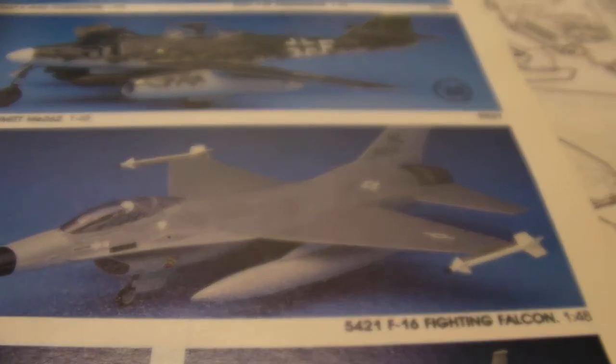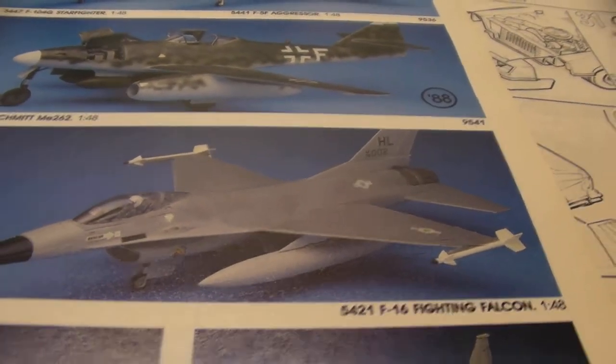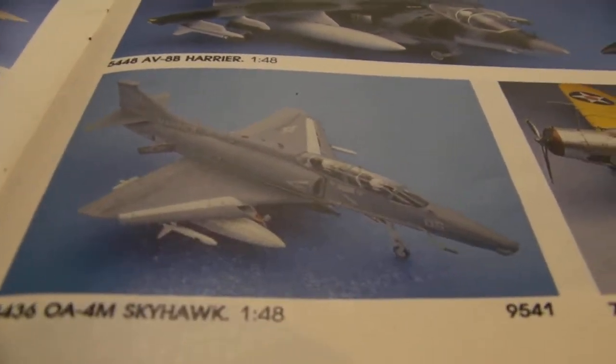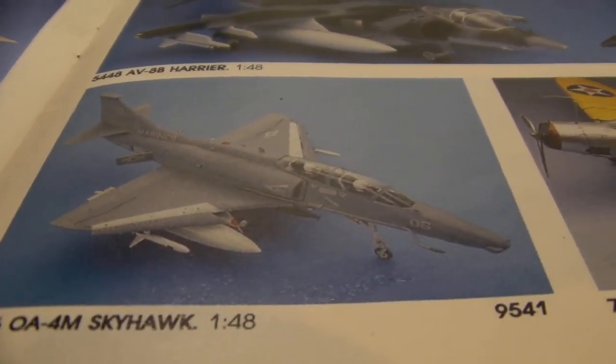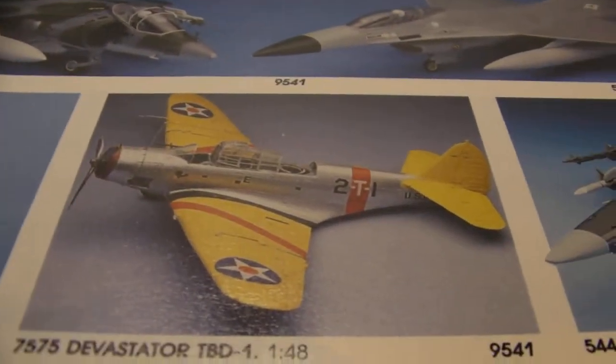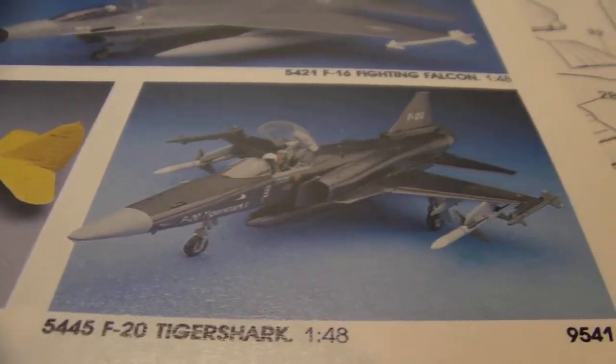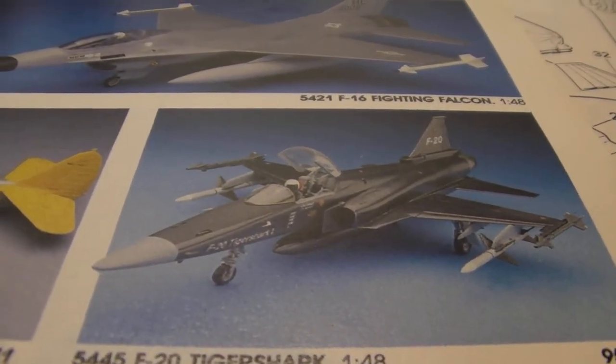And another F-16, regular F-16. An A-4M Skyhawk. And a Devastator TBD-1. And an F-20 Tiger Shark — very cool looking plane.